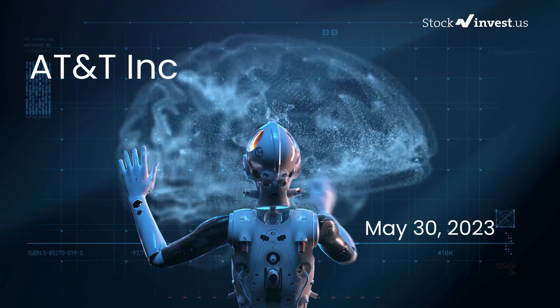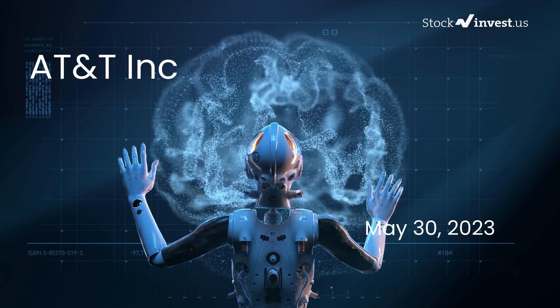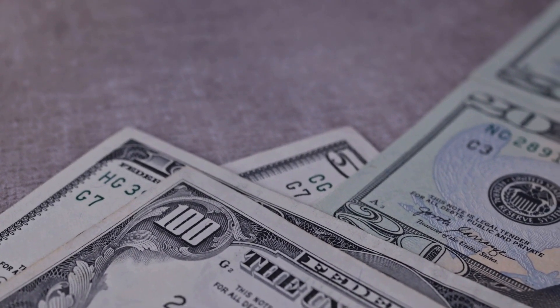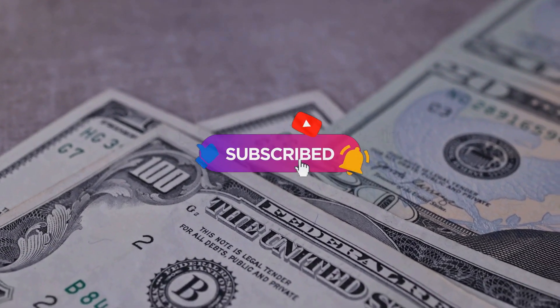Is it time to buy or sell AT&T stock? In this video we're diving deep into AT&T. Our initial report was published on our website on Friday May 26, 2023, and now we're here to provide you with an even more detailed analysis. Remember to subscribe, hit the like button, and turn on the notification bell to stay updated on our latest analysis.